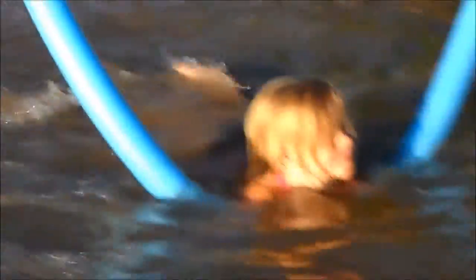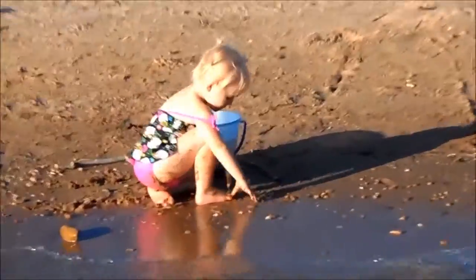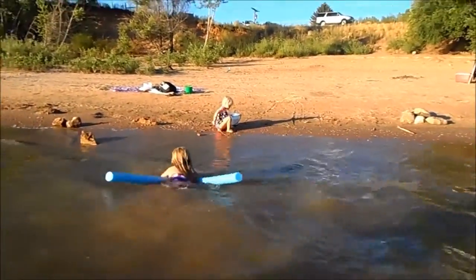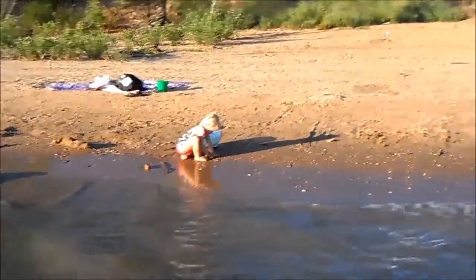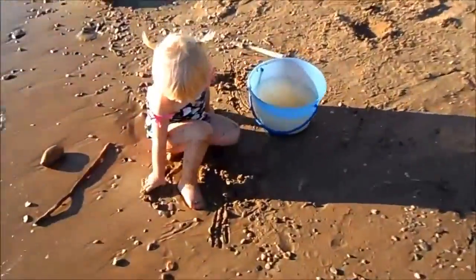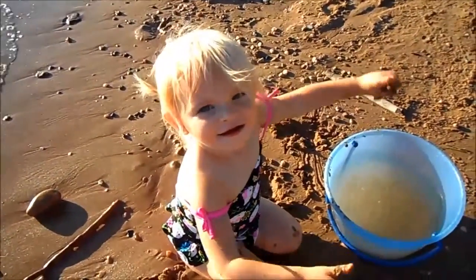So we got the little beach bum over there and we got the swimming Sally over here. Are you having fun, Avery? And there's the cousin — you're swimming so good, Avery! What are you doing, Addy? Hi, good girl.